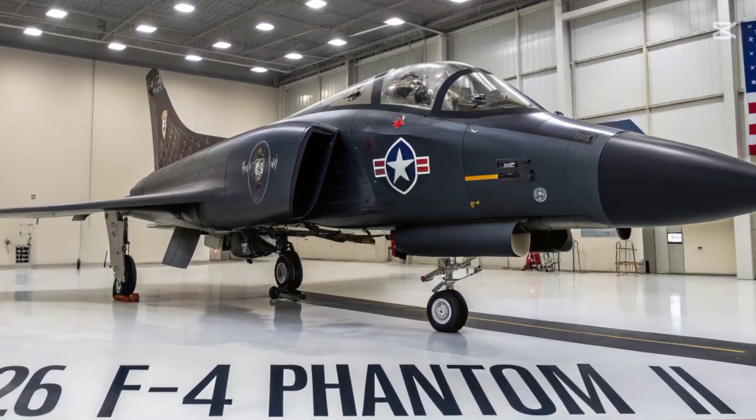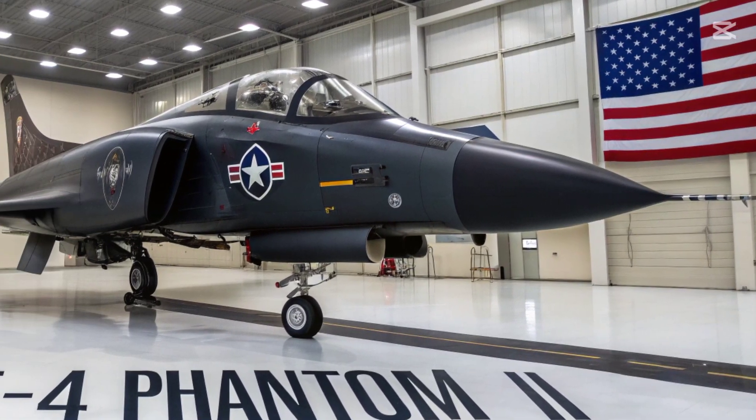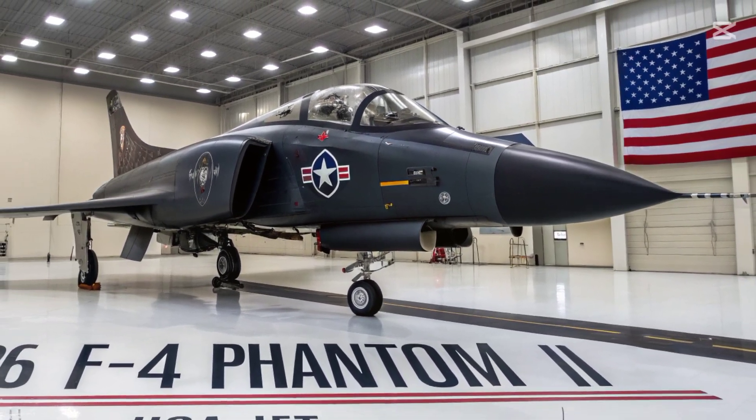Weapons compatibility expands dramatically. The updated F-4 can employ current-generation air-to-air missiles and precision-guided munitions.